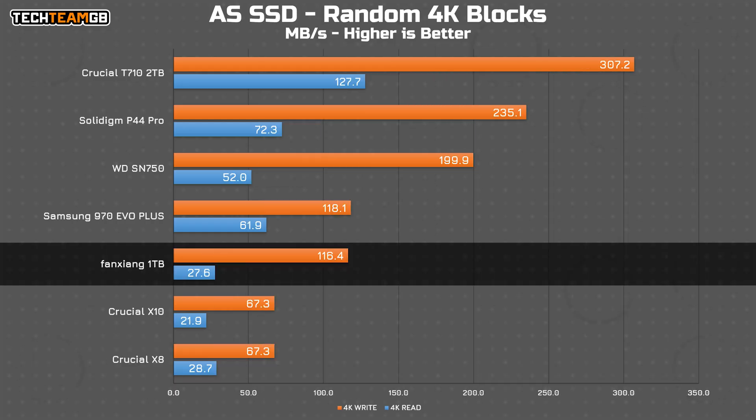With a random 4KB block size, the Fan Zhang moves up the charts again to basically tied with a Samsung 970 EVO Plus Gen 3 NVMe SSD, at least on writes anyway. Reads are a little under half, but that isn't bad at all, especially for a SATA drive.